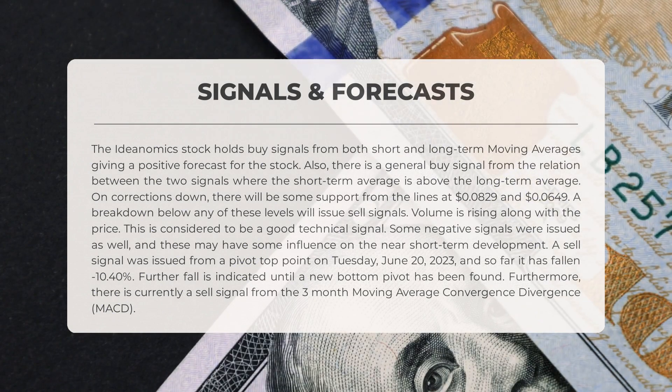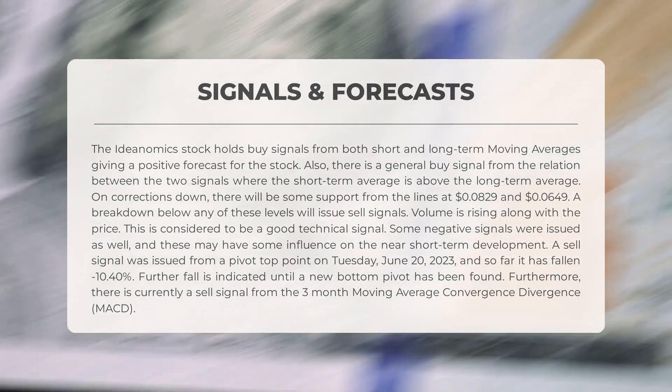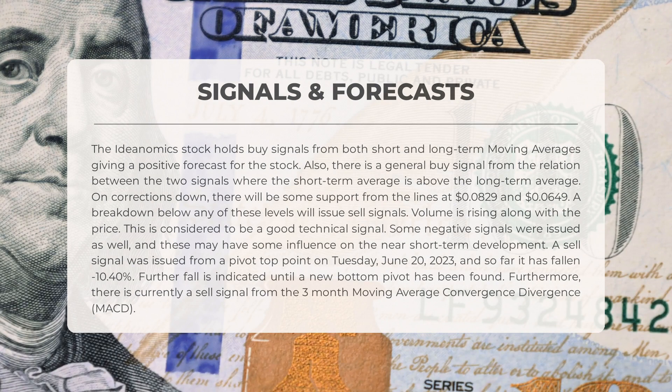The Ideanomics stock holds buy signals from both short and long-term moving averages, giving a positive forecast for the stock. There is also a general buy signal from the relation between the two signals, where the short-term average is above the long-term average. On corrections down, there will be some support from the lines at $0.0829 and $0.0649. A breakdown below any of these levels will issue sell signals.